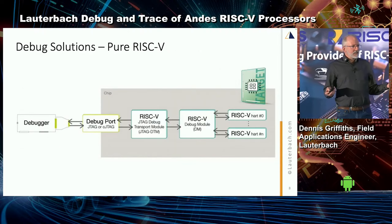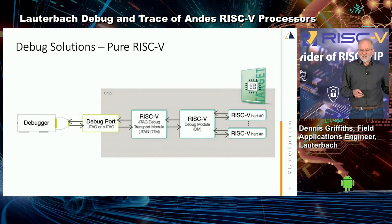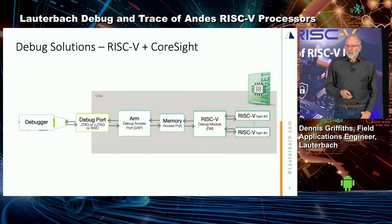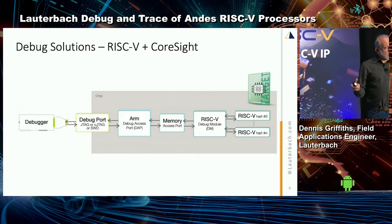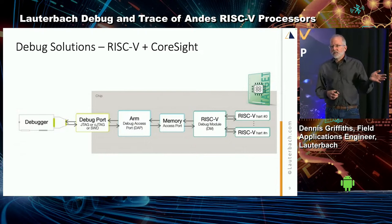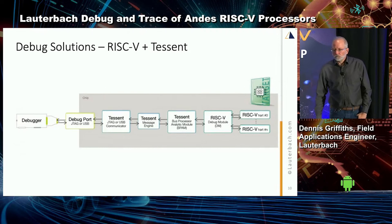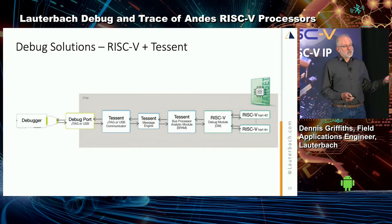To give you an idea of what some of those architectures can look like: this is a pure RISC-V solution — very easy to hook up and support, just JTAG connecting to the cores. If you have a mixed environment with RISC-V and ARM using Coresight, it's a little more complicated, but you can debug your RISC-V and ARM together with all the features of the Coresight environment. And if you have a Tessent-based solution, we can support that as well.